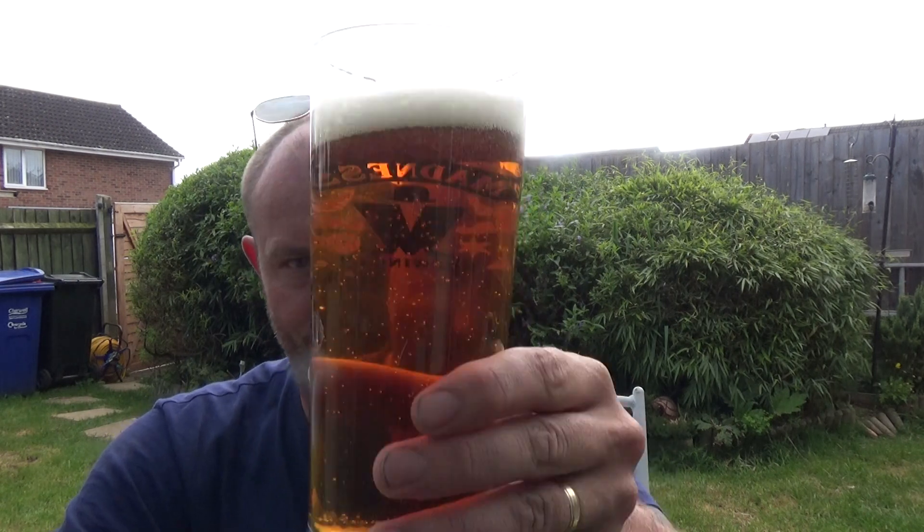It smells beautiful. Malty, bready. A little bit of toffee. Cheers.